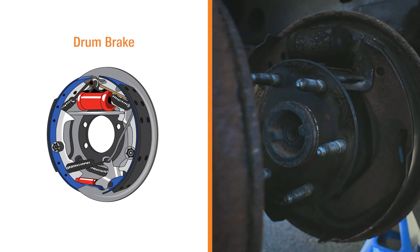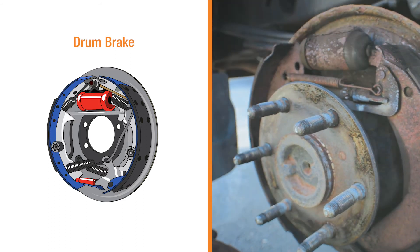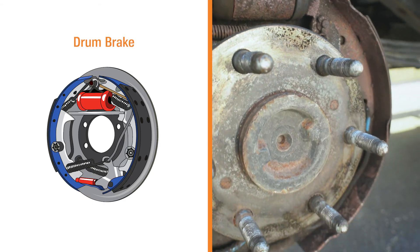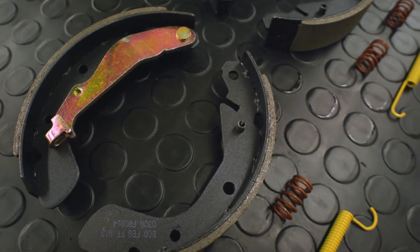Drum brakes are an older, less common style of brakes, only used on the rear axle of cars. They don't use brake pads as the friction material. Instead of a caliper that clamps brake pads against the rotor, a drum brake system has a wheel cylinder with pistons that push brake shoes out against the inside of a spinning drum.